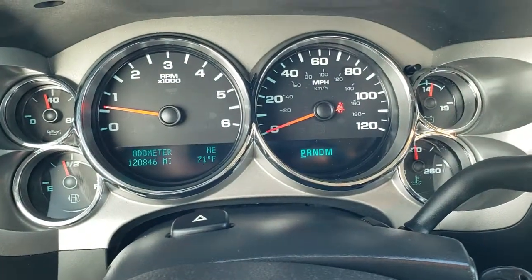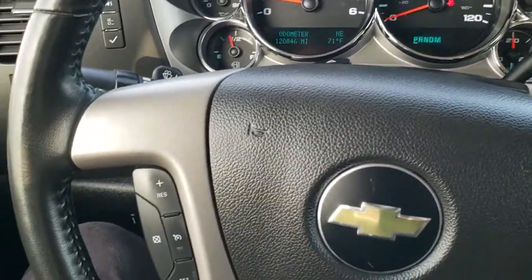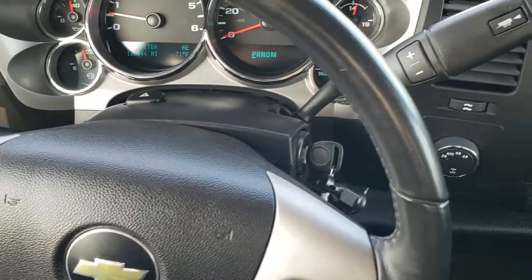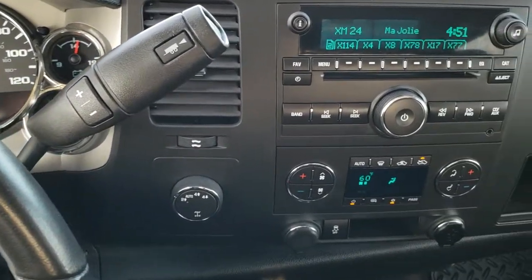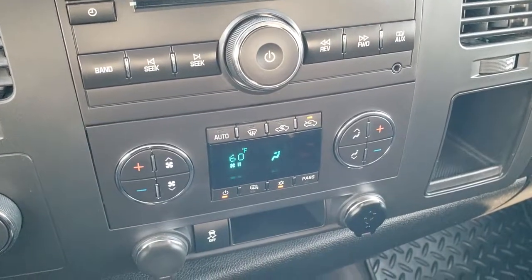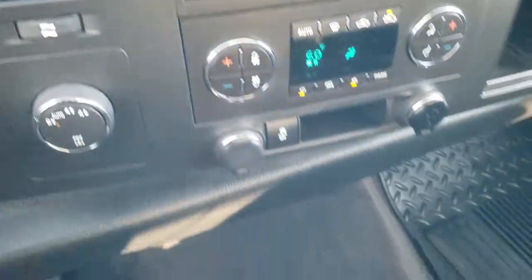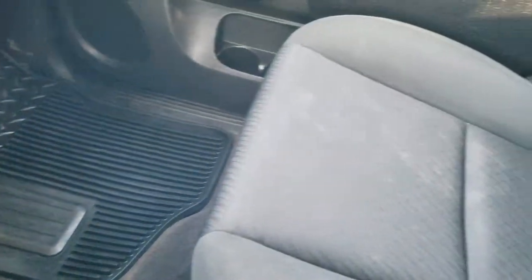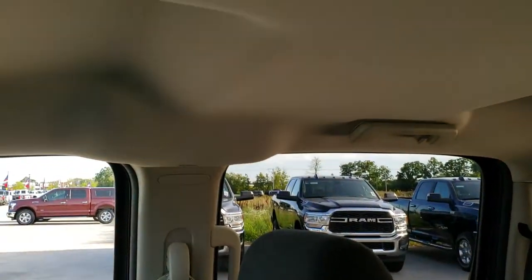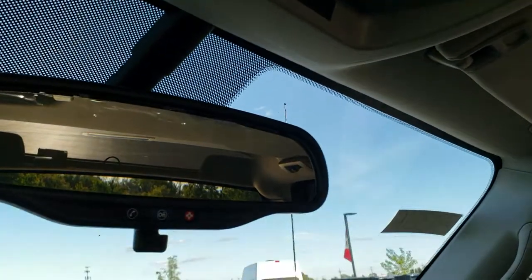This truck has 120,846 miles. The instrument cluster is very nice and clean. Comes with the leather-wrapped steering wheel, Bluetooth and audio controls on the right, and cruise controls on the left. Comes with the six-speed automatic transmission with the optional tap shift. AM, FM, and Sirius XM radio capabilities, CD player, aux jack, dual climate control, stability control, and a USB port. Turned out four-wheel drive. Carpeting, passenger seat, and floor mat are in excellent shape with no rips or tears. Side curtain airbags and the headliner is in really nice shape with map lights. OnStar capabilities in the rearview mirror.